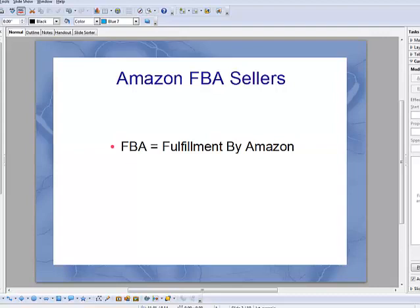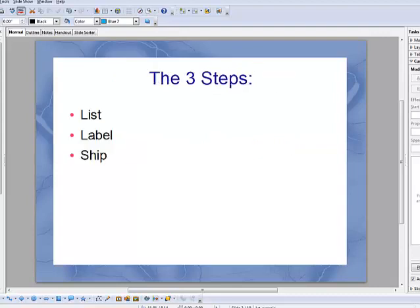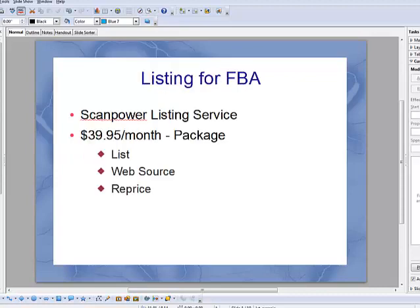If you're interested in Amazon FBA, check it out — Google FBA or search YouTube videos. You can even do some research on FBA on the Amazon.com website. They'll give you all the reasons why Amazon FBA might be for you. Now there are three steps for listing books on Amazon: the listing phase, the labeling phase, and the shipping phase. I'm going to quickly go through each phase to help you understand the best way to list books for sale on Amazon.